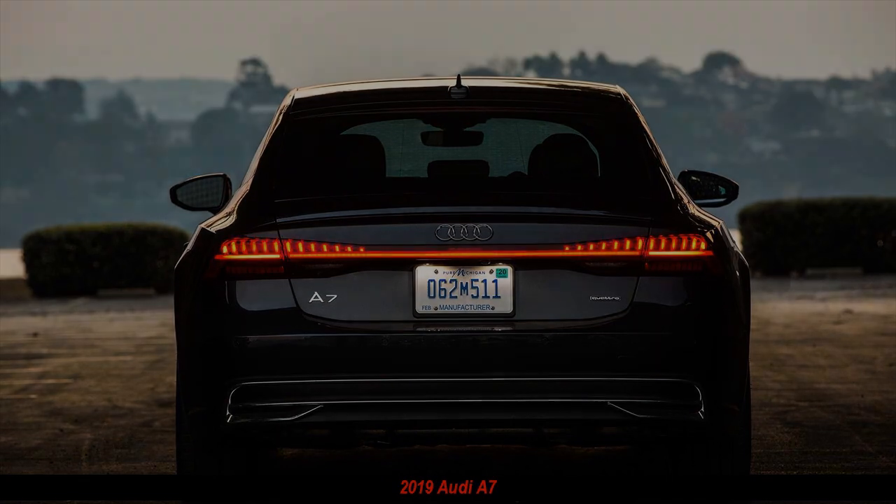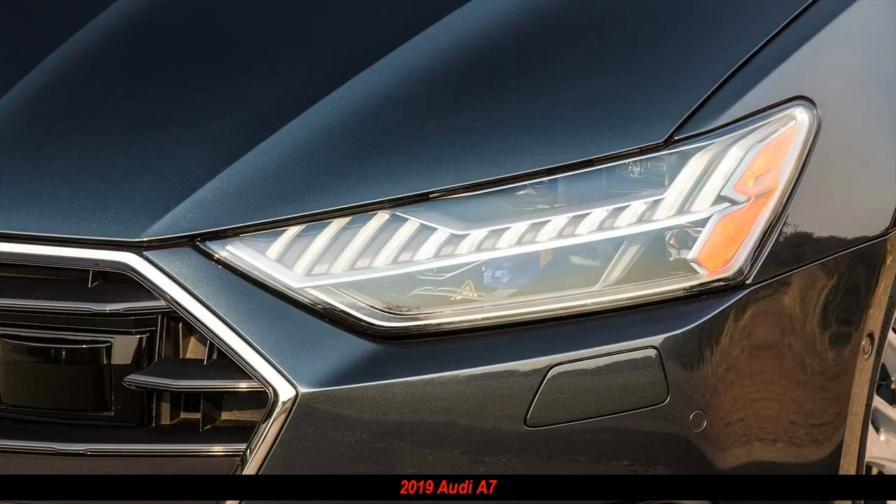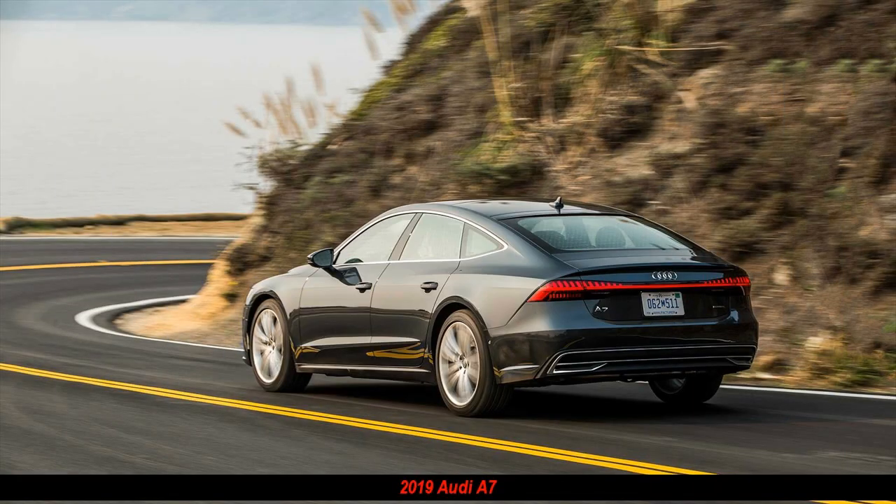We think it has. The 2019 Audi A7 is a stunner. From its sharply creased hood and widened grille to its quattro-esque fender flares, wide shoulders, and full-width LED rear lighting, this new Audi A7 succeeds.